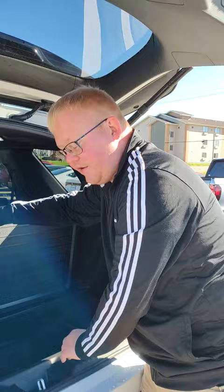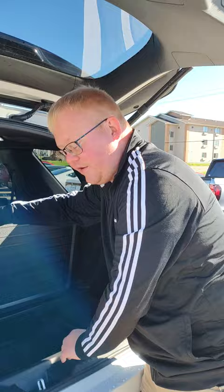Also, you got a little compartment right here, lots of room. Also comes with spare tire and jack.